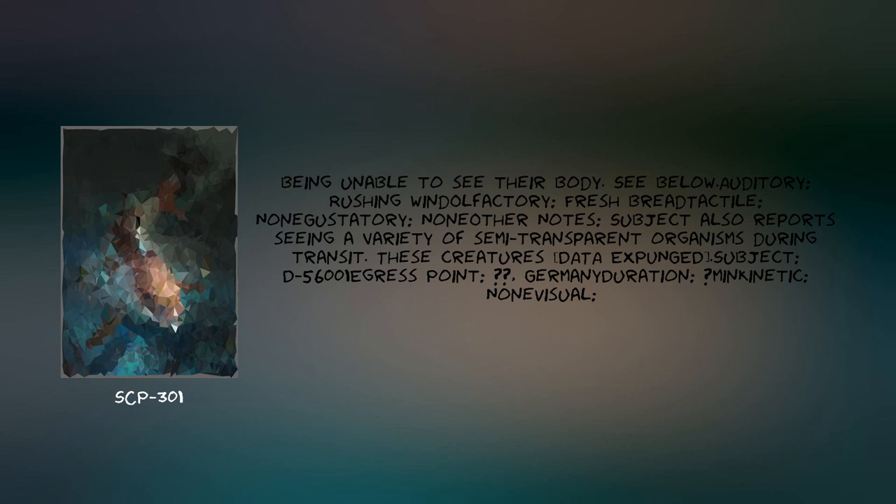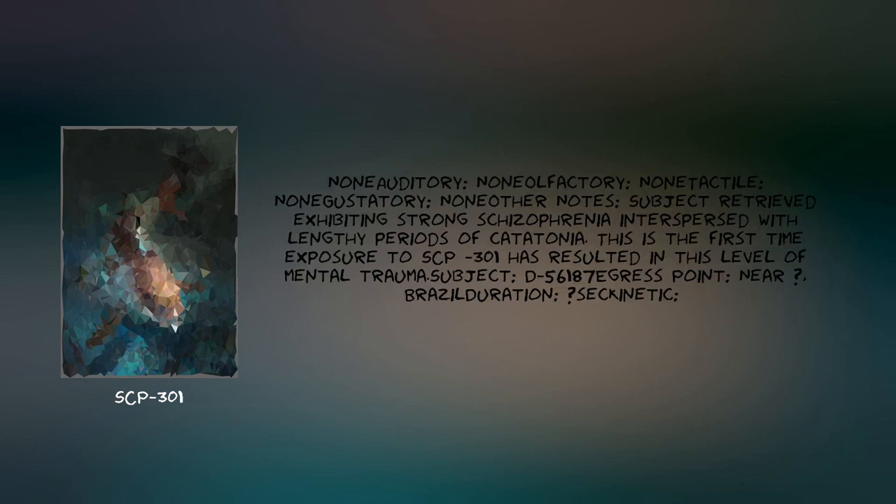Subject D-56001. Egress point: [Redacted], Germany. Duration: [Redacted] minutes. Kinetic: none. Visual: none. Olfactory: none. Gustatory: none. Tactile: none. Auditory: none. Subject retrieved exhibiting strong episodes of schizophrenia interspersed with lengthy periods of catatonia. This is the first time exposure to SCP-301 has resulted in this level of mental trauma.